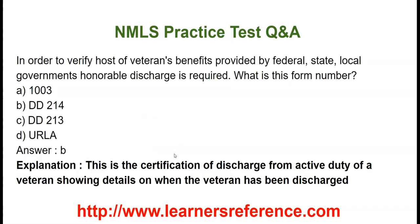In order to verify a host of veterans benefits provided by federal, state, and local government, an honorable discharge is required. What is this form number? Option A: 1003. Option B: DD214. Option C: DD213. Option D: URLA. We know that 1003 is URLA, the Uniform Residential Loan Application. So the correct answer is DD214. This is the certification of discharge from active duty of a veteran showing details on when the veteran has been discharged.